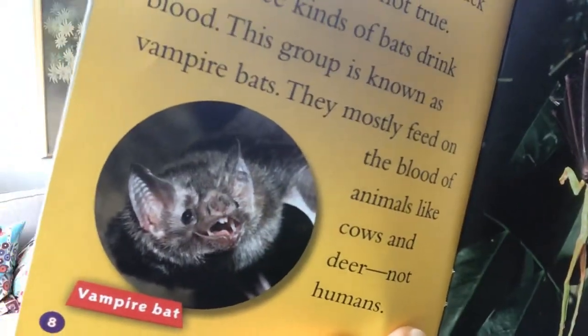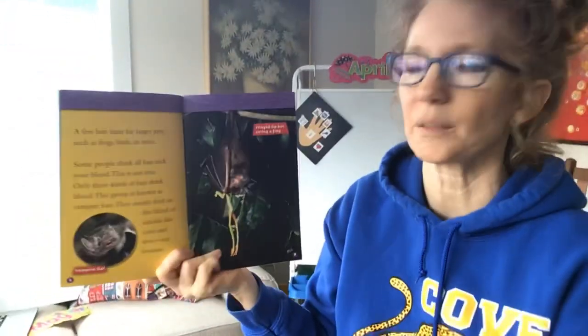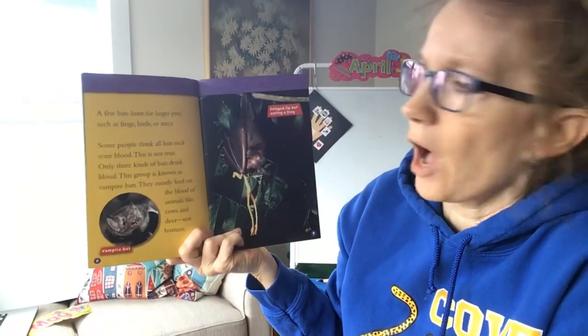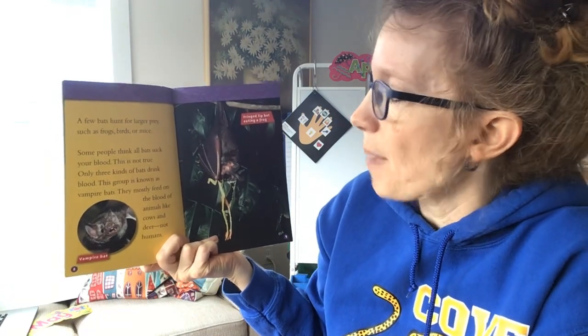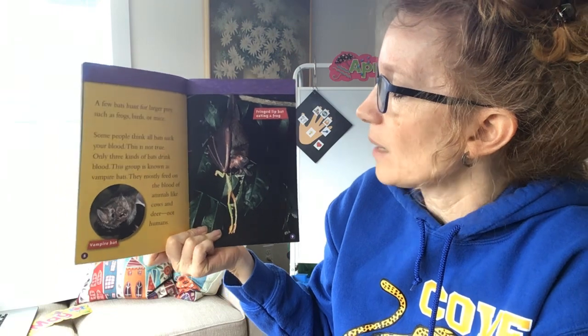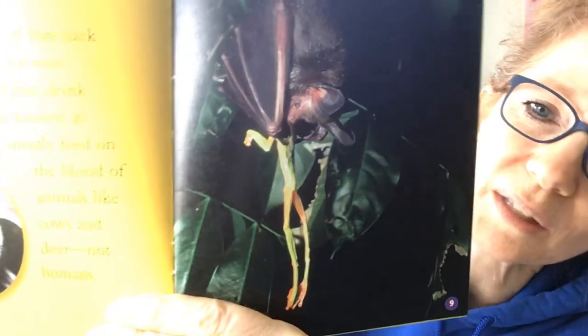It's a little ugly, isn't it? Look at its nose — it's like a pig nose and pig ears. I'll remember that when we're drawing our bat. Some people think all bats suck your blood. This is not true. Only three kinds of bats drink blood. This group is known as vampire bats. They mostly feed on the blood of animals like cows and deer, not humans. I'm looking closer at this bat and it looks like it has a frog sticking out of its mouth — see those legs hanging down there? Those are the feet of a frog, I think.